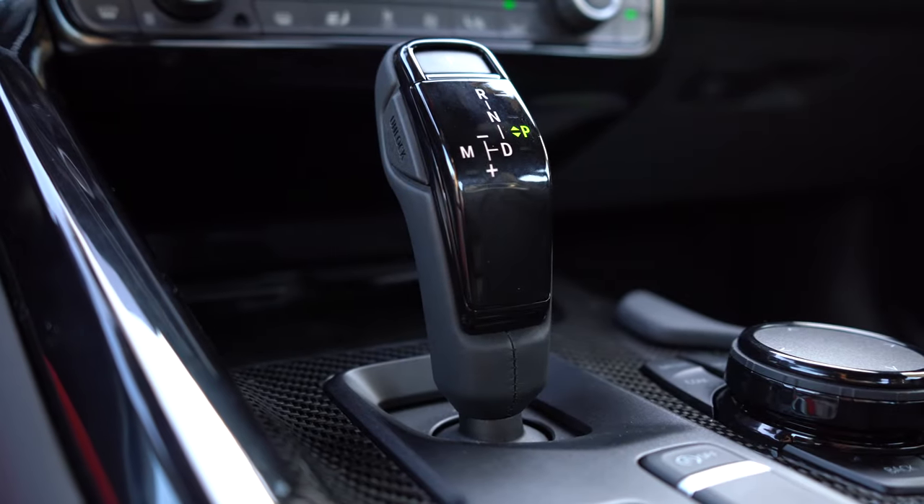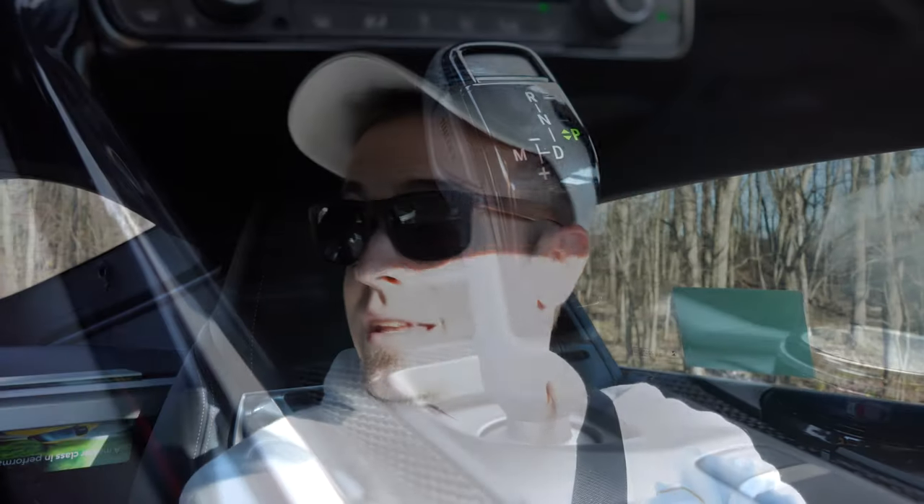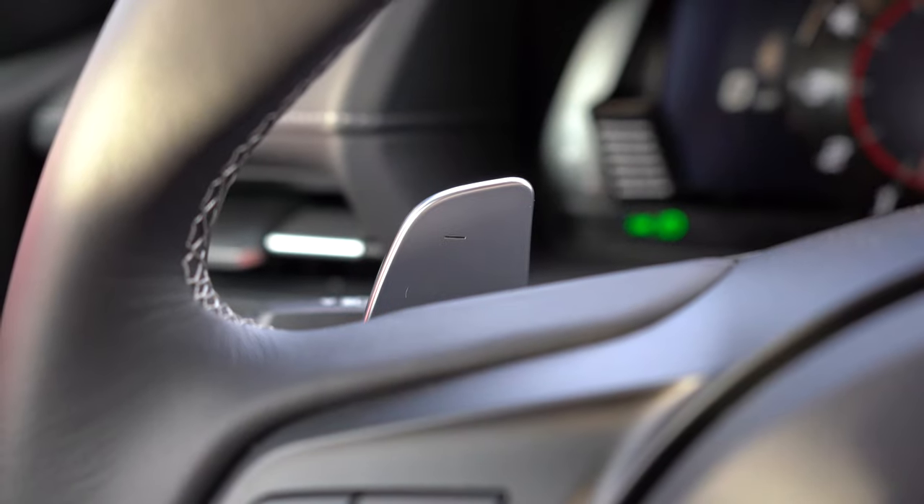Let's slide the shifter all the way to the left — that gives me manual shift mode — and do a quick paddle shifter test to see how quickly they react. They are lightning quick — freaking quick paddle shifters! That was lightning quick, I love it.